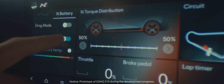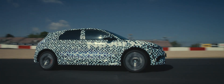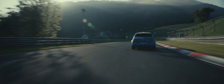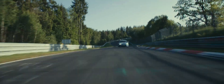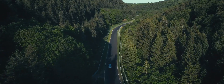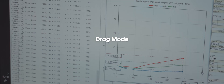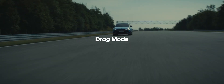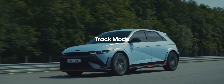Battery Pre-conditioning allows the driver to preset the ideal battery temperature before approaching the starting line. In motorsports, it is never completely over after one round, so it can also be used after the initial run to prepare the batteries for the next session. Drag Mode sets the battery temperature between 30 to 40 degrees Celsius for a short burst of full power.